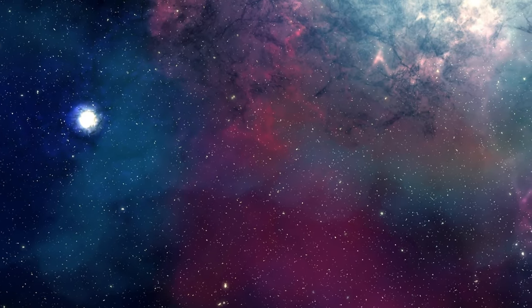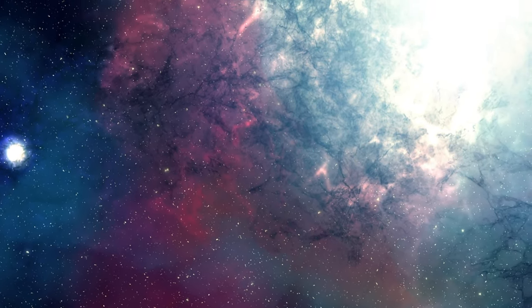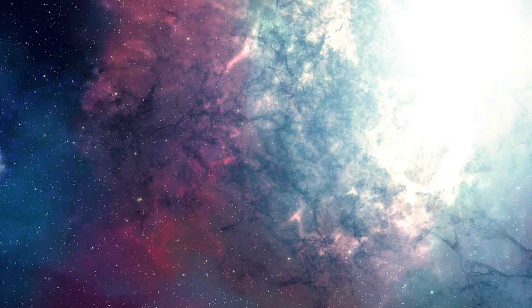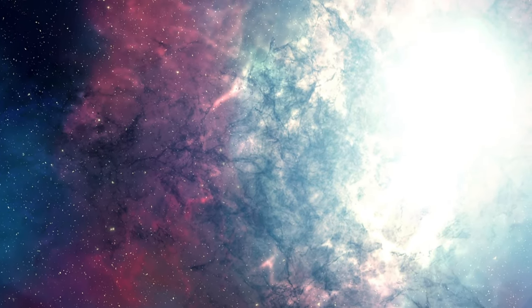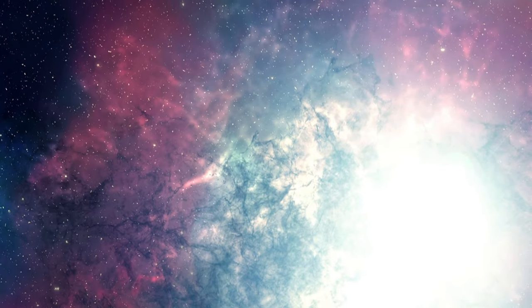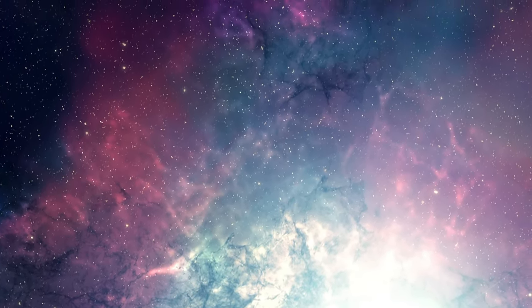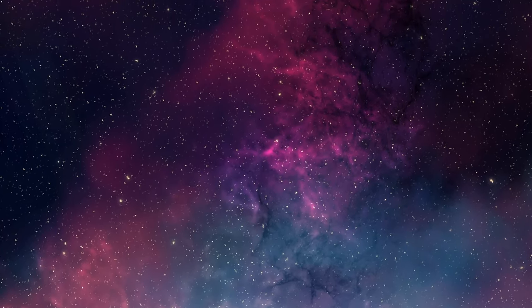Coronal holes are areas in the huge star where the magnetic fields don't go back into the sun. Instead, the magnetic field in these regions flows out from the sun's atmosphere and into space, meaning they are lower in temperature and in density. Despite their alarming appearance, coronal holes aren't anything to worry about and can't actually be seen with the naked eye.